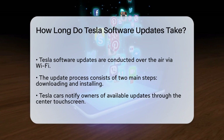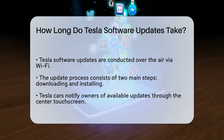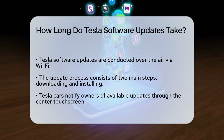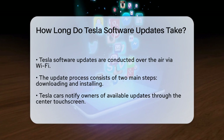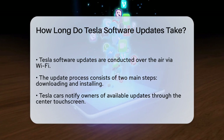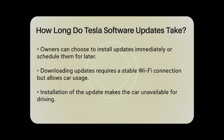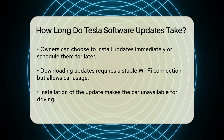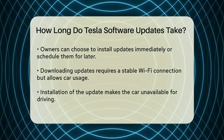It's important to know that Tesla software updates happen over the air, which means your car downloads and installs the updates wirelessly, usually through a Wi-Fi connection. The entire process involves two main steps: downloading the software and installing it. When a new update is available, your car will notify you through the center touch screen display. You can choose to install the update immediately or schedule it for a later time.